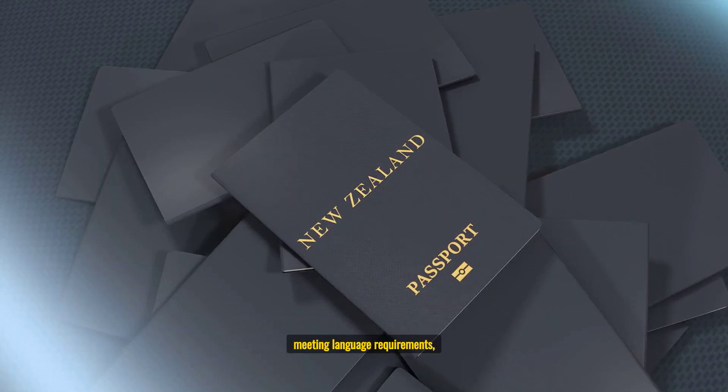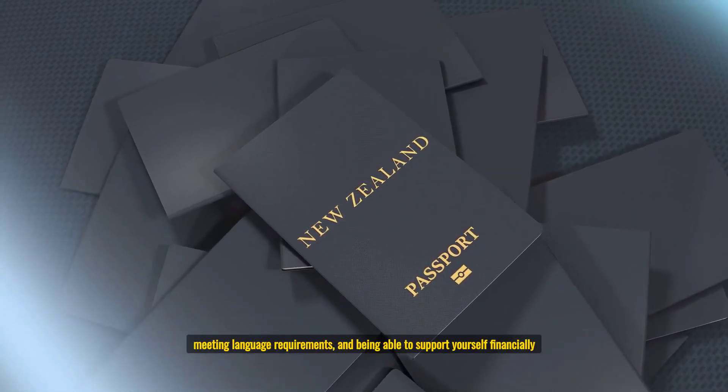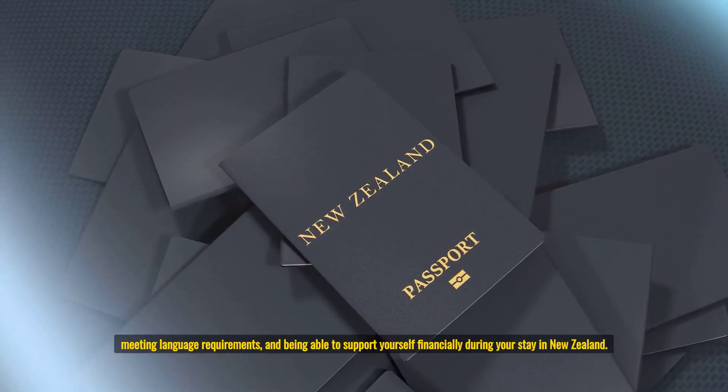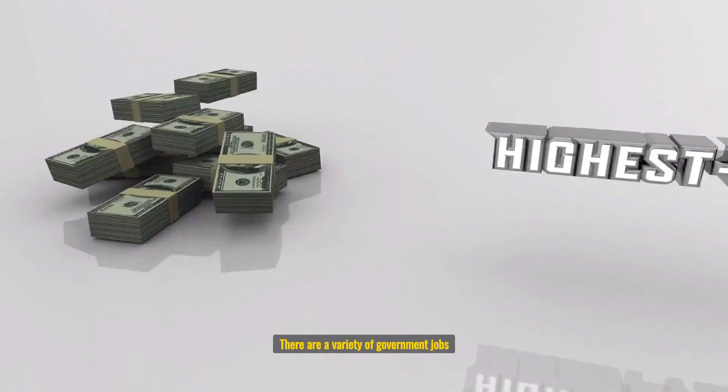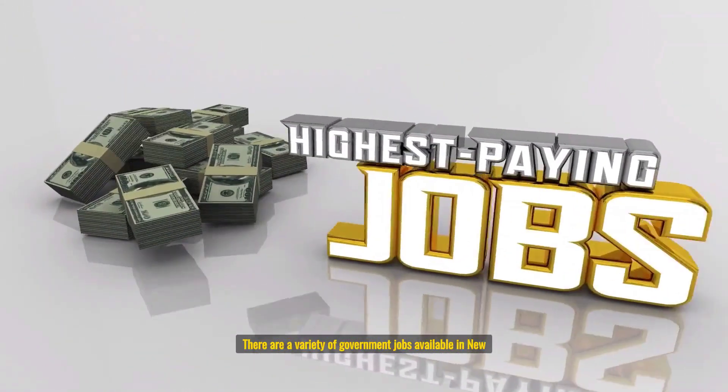What are New Zealand Government Jobs? New Zealand Government Jobs are jobs that are available within the public sector of the New Zealand Government. These jobs are available in a variety of fields, including education, health care, social services, law enforcement, and more.